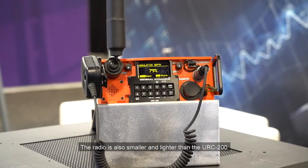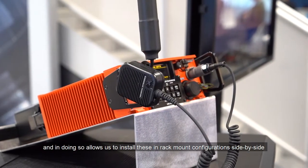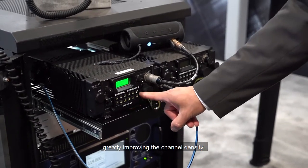The radio is also smaller and lighter than the URC 200, and in doing so, allows us to install these in rack-mount configurations side-by-side, greatly improving the channel density.